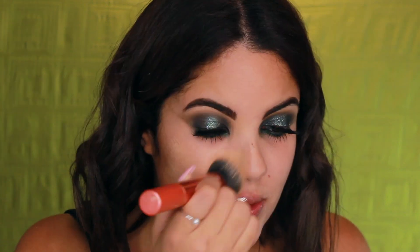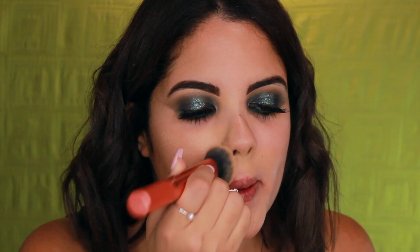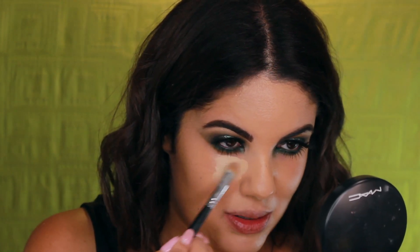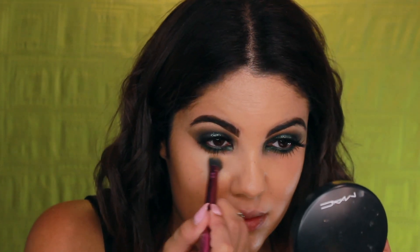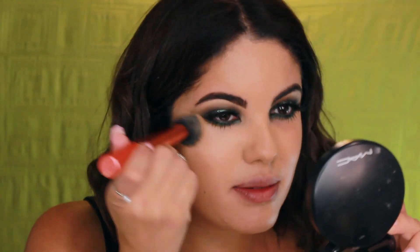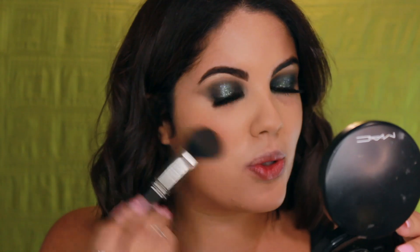I'm done with the eyes. Going in with my Neutrogena skin foundation in Natural Beige all over the skin — it feels so much better. I'll note I was at the beach this weekend so I'm a lot tanner than my foundation color. I apply concealer under the eye for brightness, blending carefully so it doesn't erase the eye work.